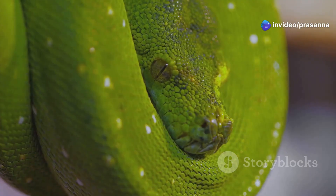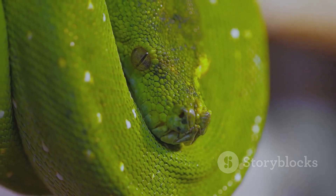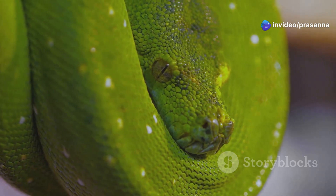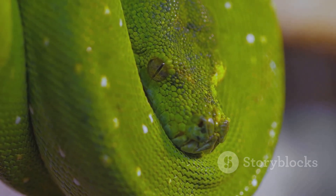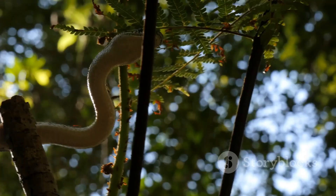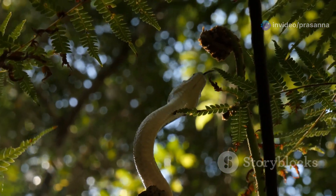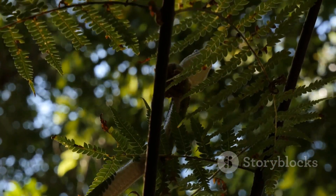This non-venomous serpent is a master of camouflage, able to blend into its surroundings with ease. Its ability to remain undetected is a crucial survival trait, allowing it to ambush prey and avoid predators. The green tree python's existence is a testament to the wonders of evolution, showcasing nature's ability to adapt and thrive. Join me as we delve into the enchanting world of this arboreal marvel. We'll explore its habitat, behavior, and the unique adaptations that make it such a successful species. From its hunting techniques to its role in the ecosystem, the green tree python has much to teach us about the delicate balance of life in the rainforest.